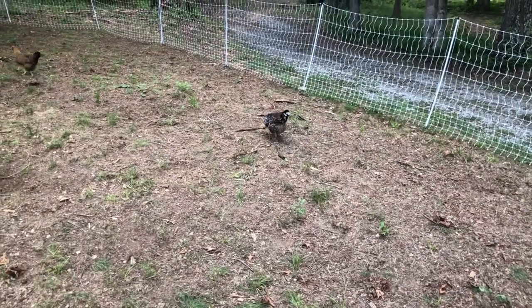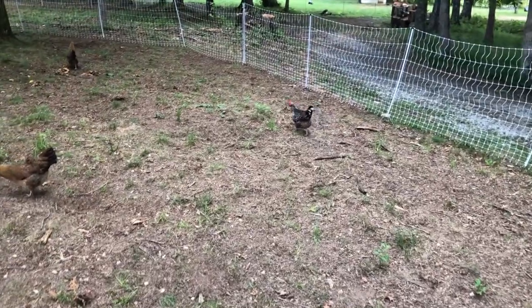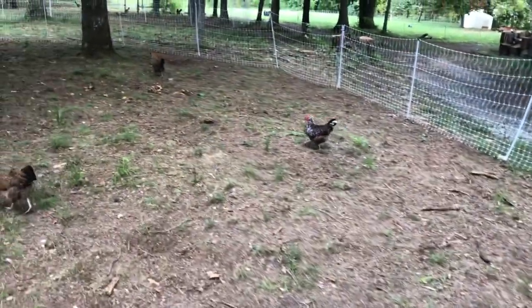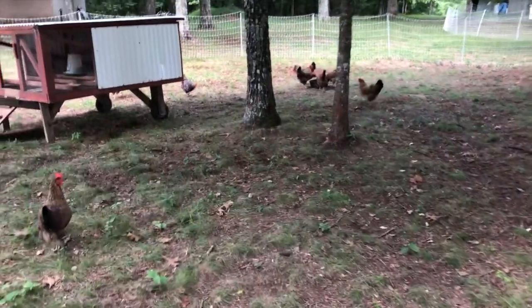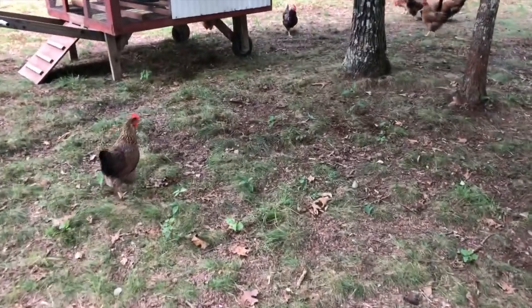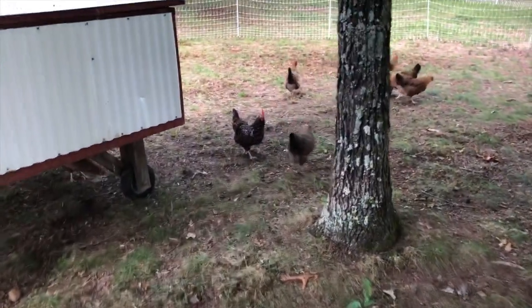This one right here is a Speckled Sussex — these were put in our order, which we didn't order, but they're actually really cool. Super nice, probably more docile and more friendly than the Welsummers, and they have a very cool pattern to them as well. If you're looking for your eggs to stand out from other breeds and you want a brown egg, Welsummers are an awesome choice.